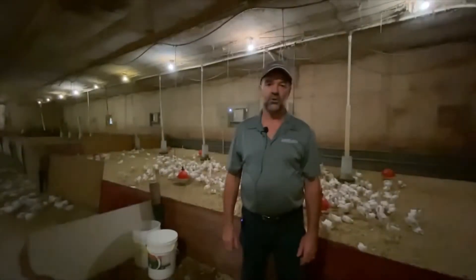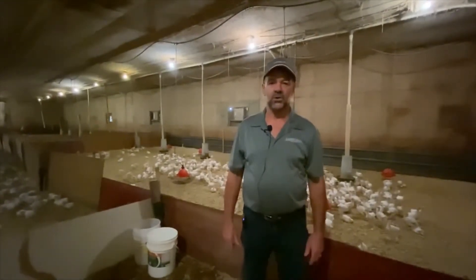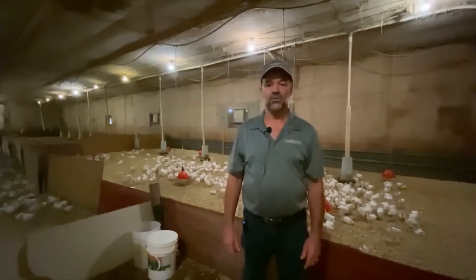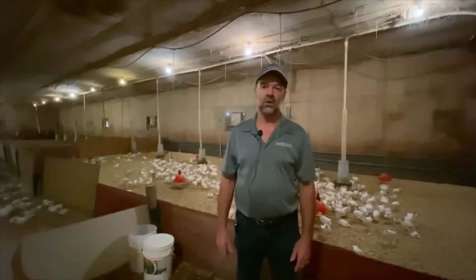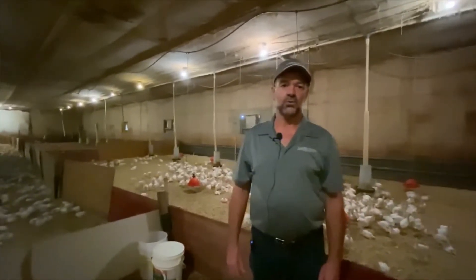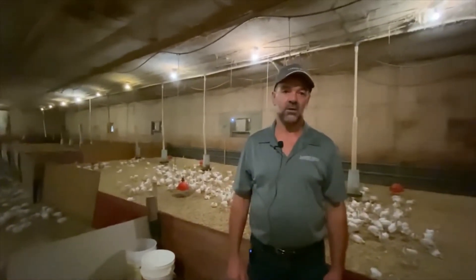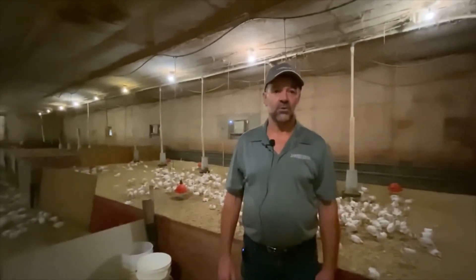We start off in January with turkeys for Easter. We get some extra ones so that we can have turkeys for the freezer, for our frozen market, for the food service and the wholesale industry. We get turkeys in May, June, July, August, and September, so there's only a few months of the year that we don't get any.